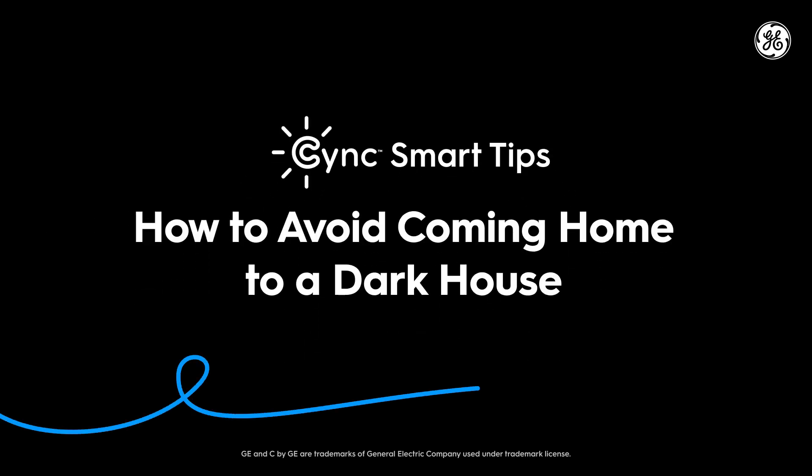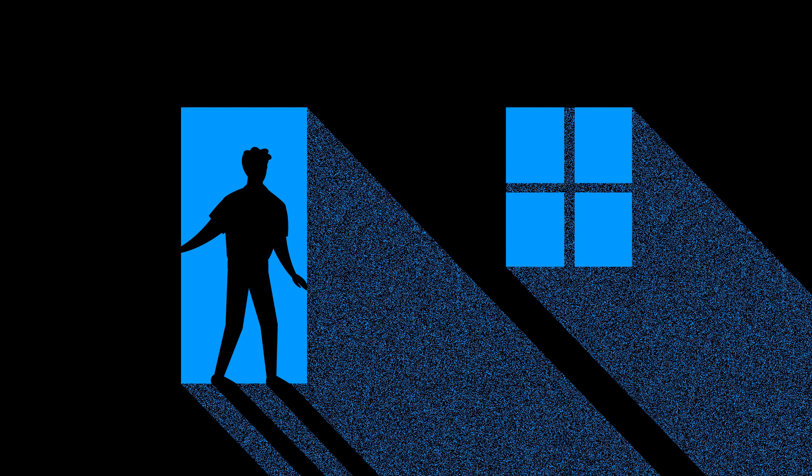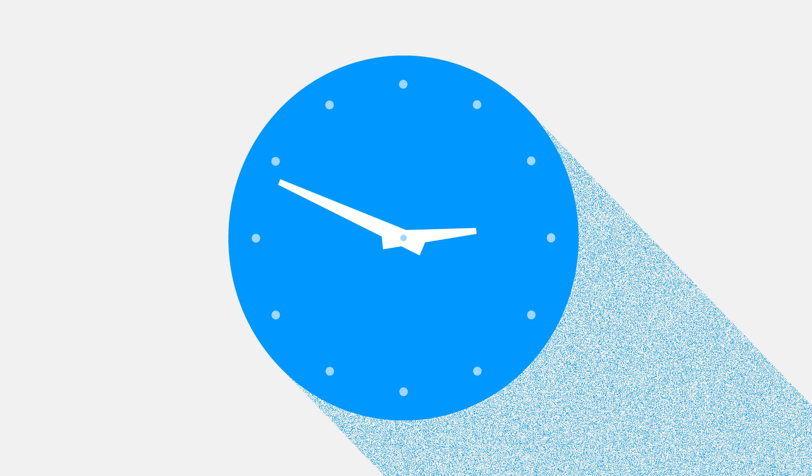How to avoid coming home to a dark house. Walking into a dark house can feel a little less than comfortable, so how do you fix that without leaving the lights on all day?